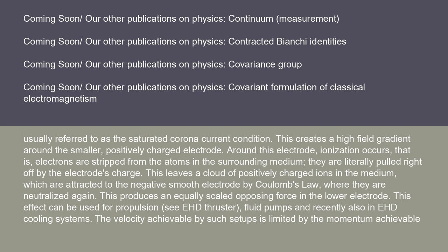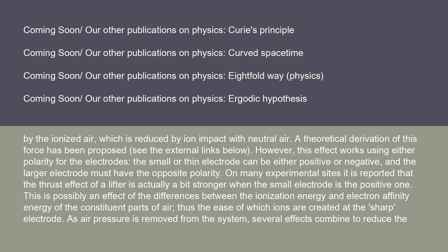This produces an equally scaled opposing force in the lower electrode. This effect can be used for propulsion (C-EHD thruster), fluid pumps, and recently also in EHD cooling systems. The velocity achievable by such setups is limited by the momentum achievable by the ionized air, which is reduced by ion impact with neutral air. A theoretical derivation of this force has been proposed.